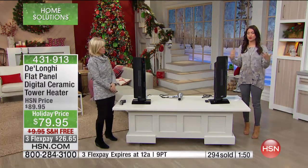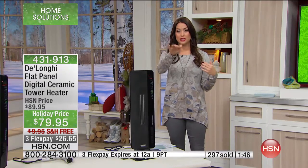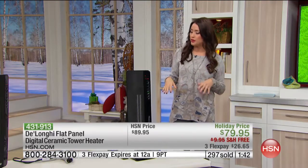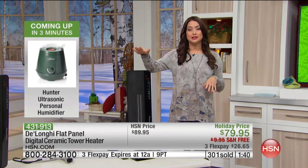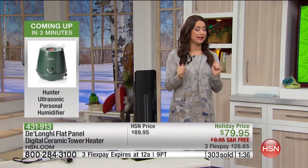Maybe your alarm goes off in the morning and you want to turn it on with the remote, hit snooze, wait a few minutes for the entire room to heat up before you get out of bed. It's incredible that this is $10 off today. Get it home on flex for $26.65.